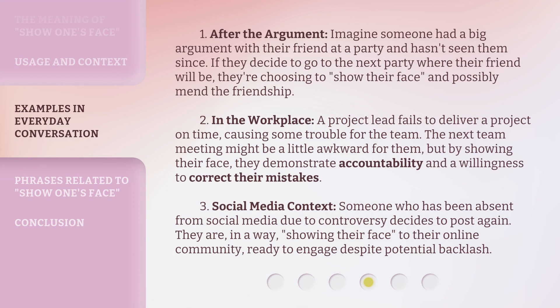Example 1: After the argument. Imagine someone had a big argument with their friend at a party and hasn't seen them since. If they decide to go to the next party where their friend will be, they're choosing to show their face and possibly mend the friendship.